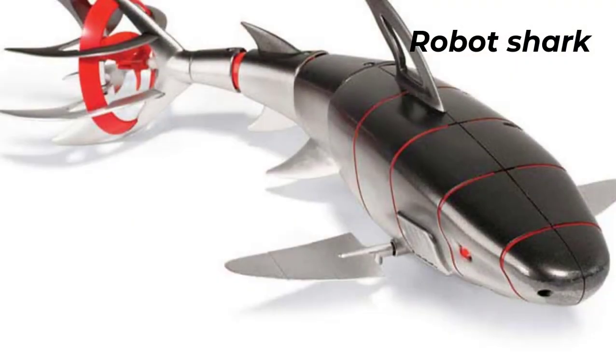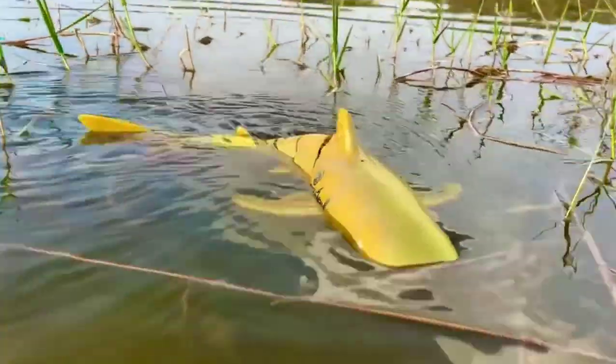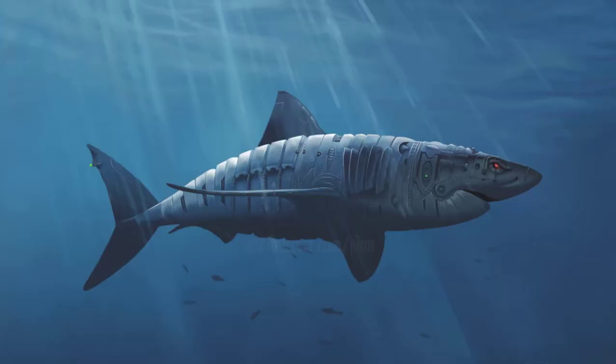Number 7: Robot Shark. The robot shark presented to the public is only 1.5 meters long, but it makes an impressive impression. Strangely, scientists, according to them, tried to create a copy of the tuna, but a shark came out.